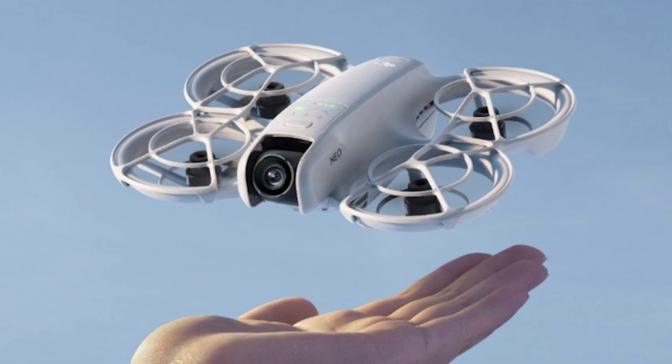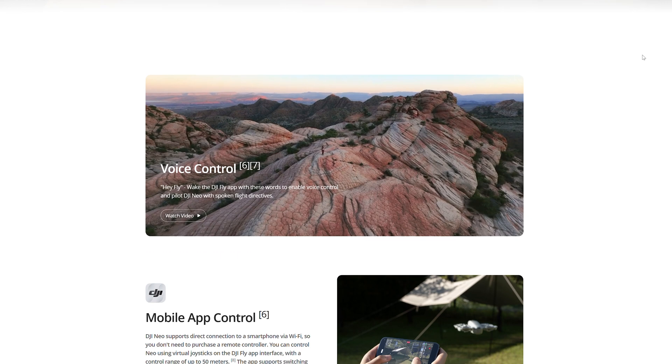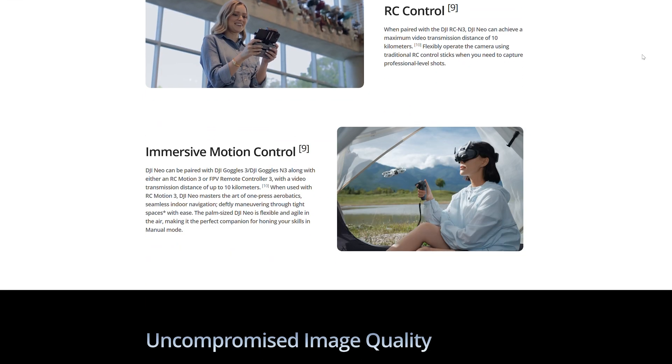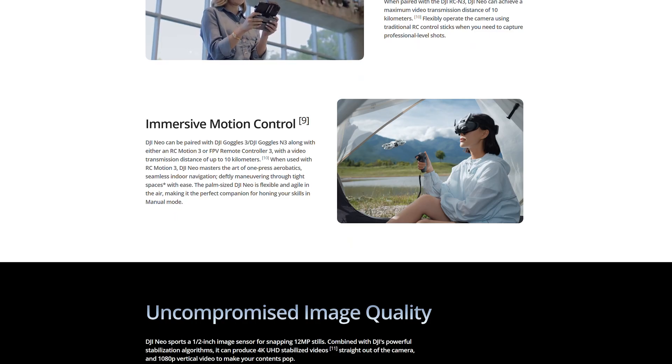The original NEO is an unusual product in the DJI line, featuring a Cinewhoop design with fully covered propellers. Capable of flying autonomously, or controlled by a smartphone, a remote controller, or the RCMotion 3, which is normally used for FPV models — a sort of jack-of-all-trades.